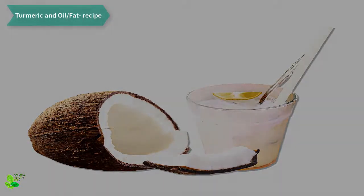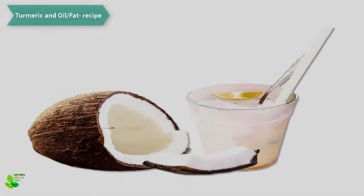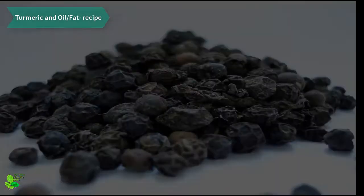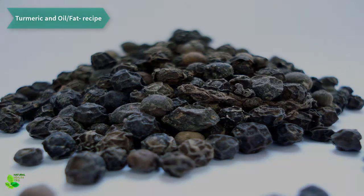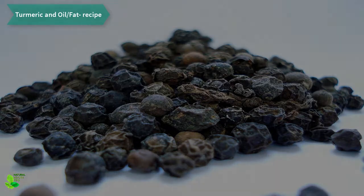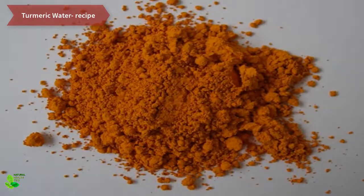Method of preparation: in a saucepan, heat the listed ingredients until the mixture boils, then remove it from heat and drink it warm. You can also add the mixture to your soups, curries, or other recipes. Turmeric water recipe.